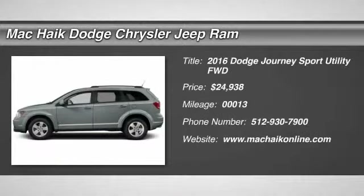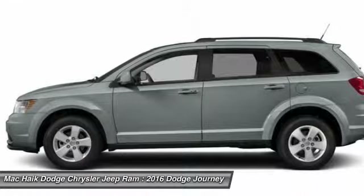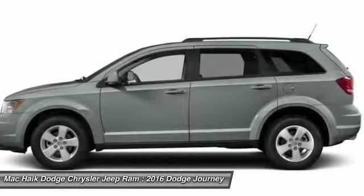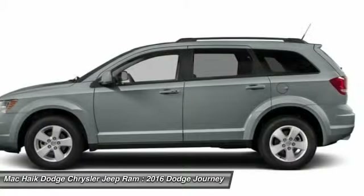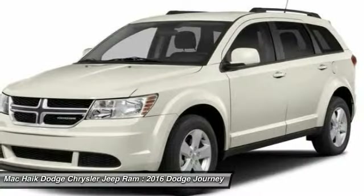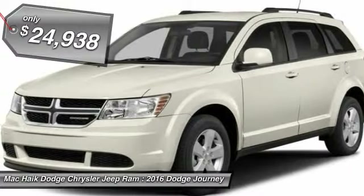2016 Journey. Dodge Journey combines the practicality of an SUV with the comfort of a car, all while boasting a style all its own. The Journey's optional third-row seat, along with innovative features like a chilled beverage cooler and in-floor storage bins, make it a good and affordable alternative to a traditional minivan, priced below $25,000.